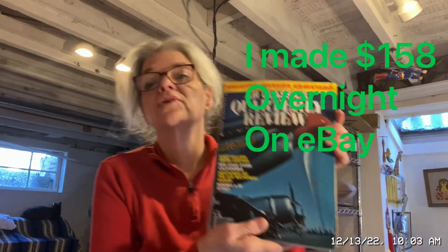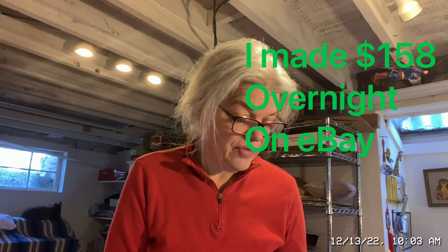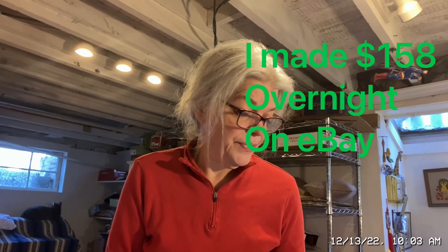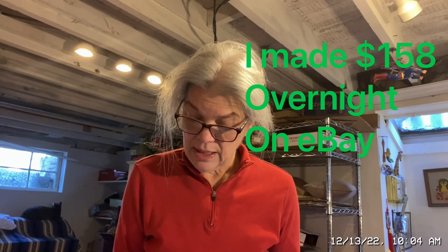I also sold an Air Classics quarterly review lot of four from 1978 — spring, summer, fall, winter — for $21 and made $13 on those. I have a box this big of these things and I don't want to take it when we move, so I put everything 40% off on sale and made a couple of quick sales.